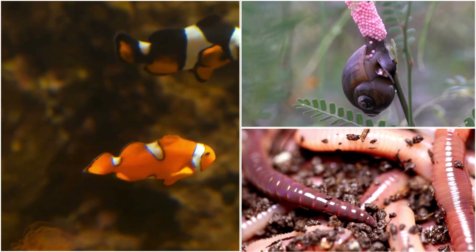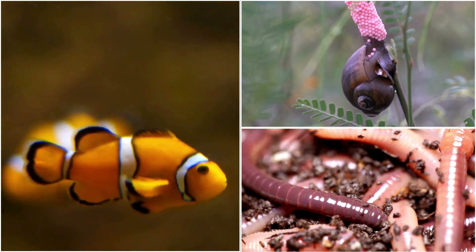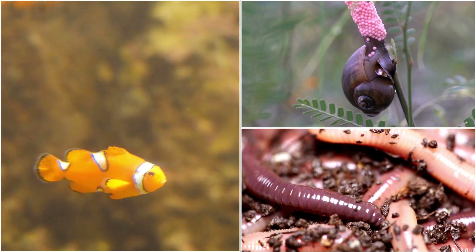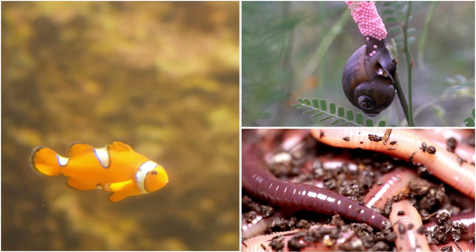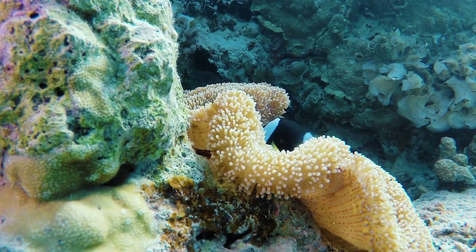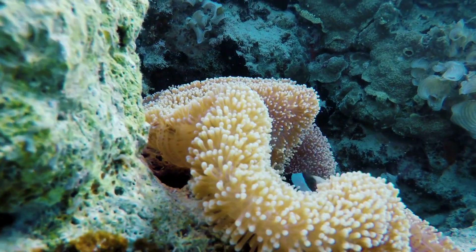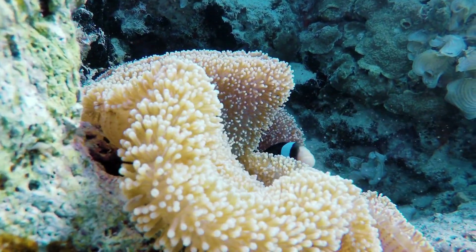Ever wondered how a single animal can perform the roles of both mother and father? Stay with us as we dive deep into the secrets of hermaphroditism, revealing the captivating adaptations and behaviors of these extraordinary creatures. Get ready to embark on an exciting journey through nature's most intriguing phenomena. Let's dive in.